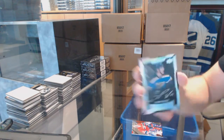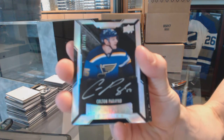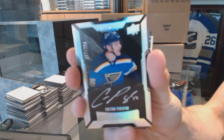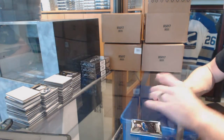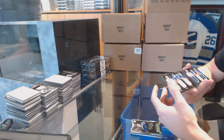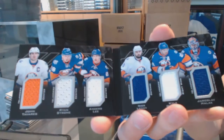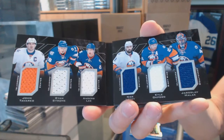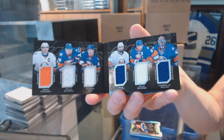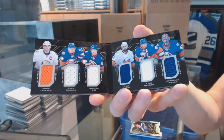Colton Parayko — lustrous rookie auto numbered to 299 for the Blues. We've got a six-way jersey booklet for the New York Islanders: John Tavares, Reinström, Anders Lee, Nick Leddy, Kyle Okposo, and Yaroslav Halak — six-way jersey booklet for the Islanders.